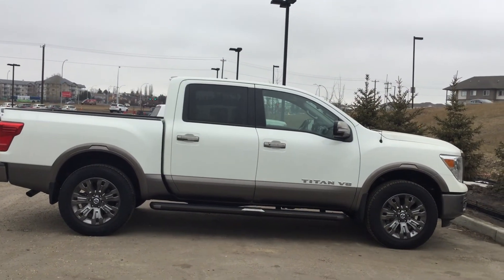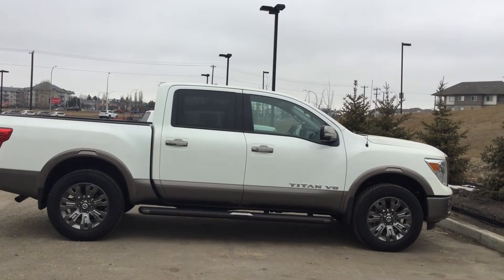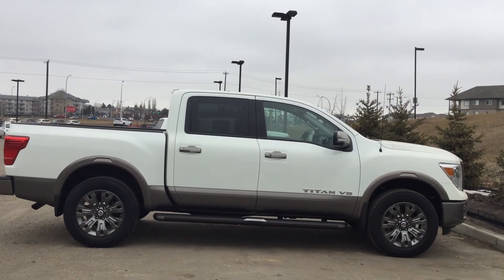Thanks again for your inquiry on the Titan Platinum Reserve. This is Kersey from Northside Nissan and I can't wait to take you for a test drive.